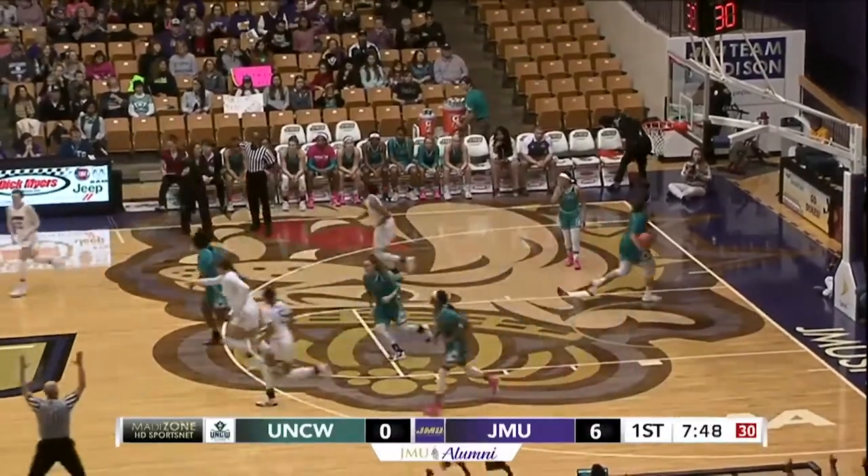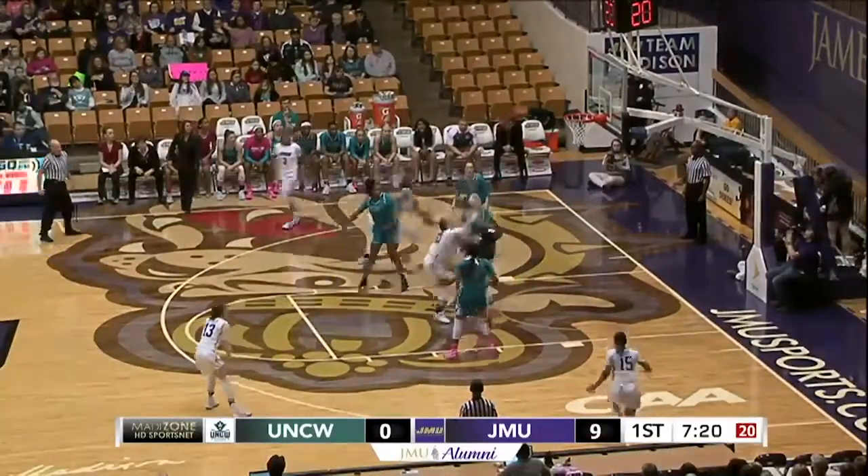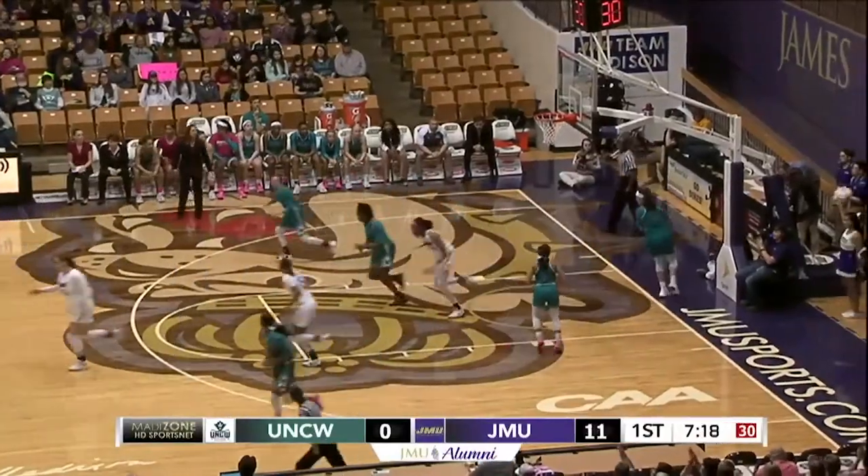Here's the three-pointer for Kamiah Smalls. Down low to Kishuda. Kishuda turns — and how does she do that?